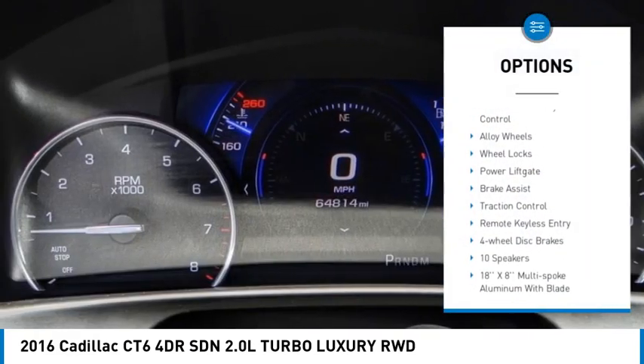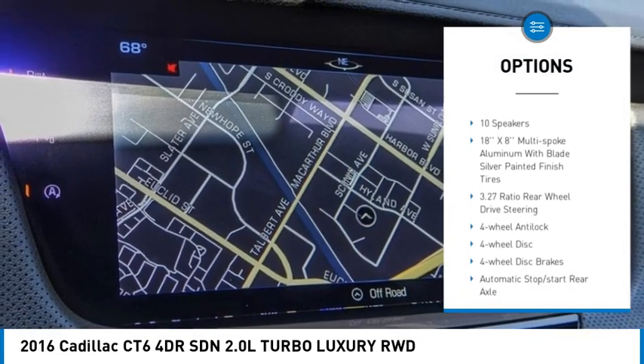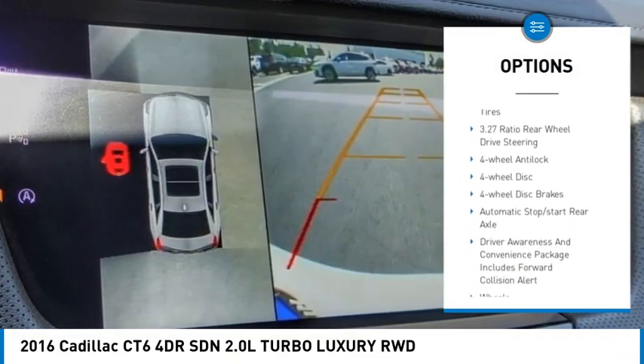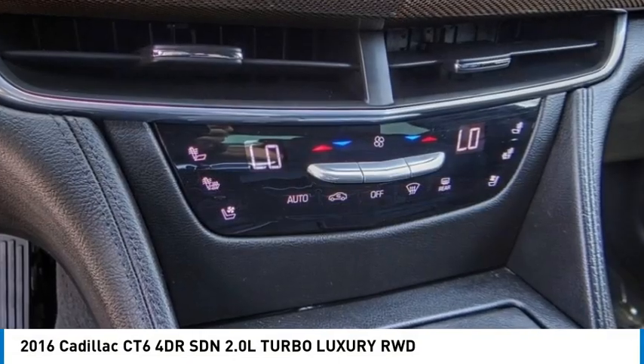Rain sensing wipers, sunroof, electronic stability control, alloy wheels, wheel locks, power lift gate, brake assist, traction control, remote keyless entry, four-wheel disc brakes.